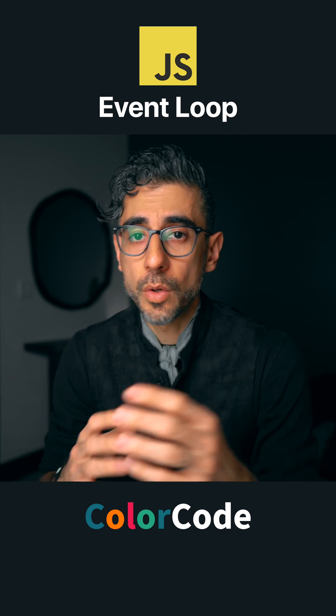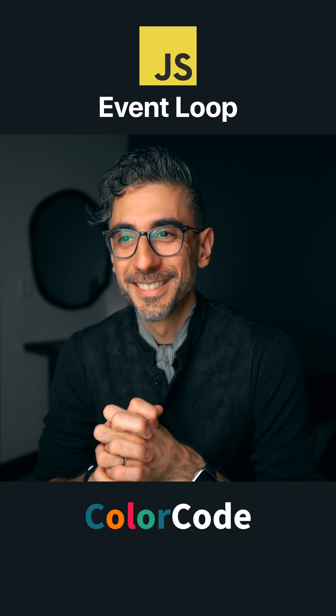Check it out if you want. And if you don't check it out, I'm not crying. You're crying. All right. See you there.